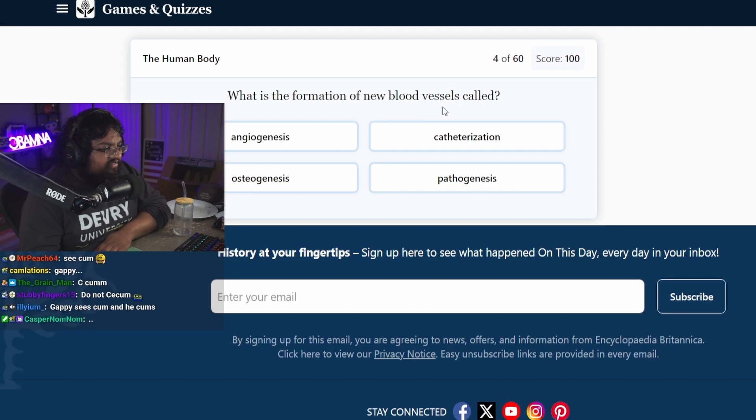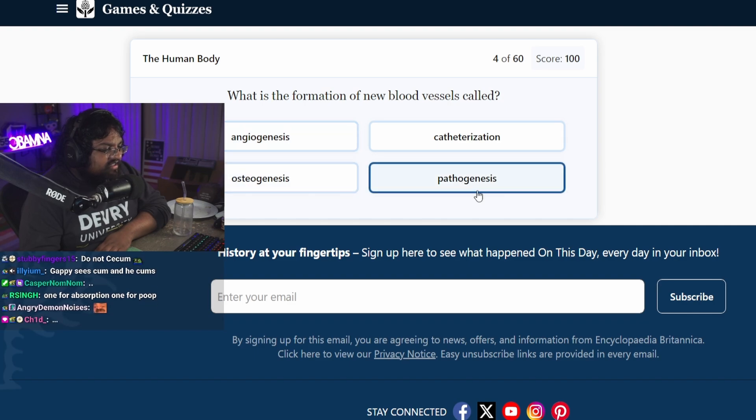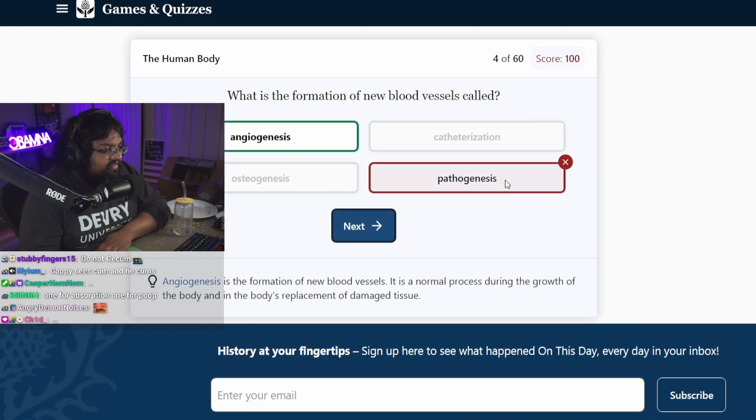What is the formation of new blood vessels called? Osteogenesis is for bones. Pathogenesis? Probably. Pathological. Angiogenesis is the formation of new blood vessels.